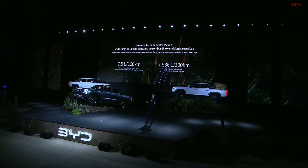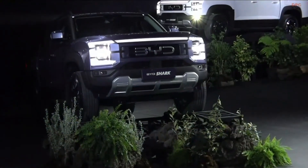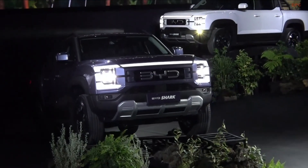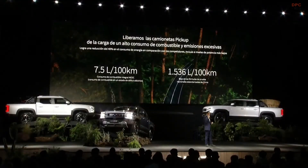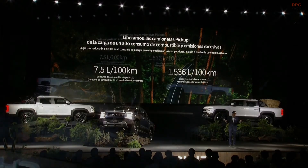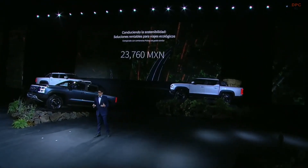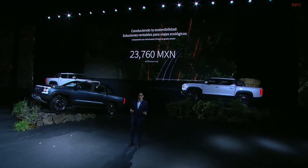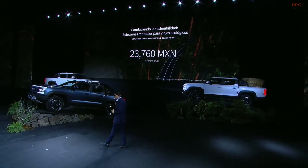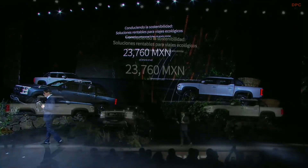That consumption we're talking about is for a vehicle that does not have a fully charged battery — it is only consumption with the internal combustion engine. If I have a fully charged battery, we have the consumption of 1.5 liters per 100 kilometers. You won't find this anywhere else. What we were really looking for when creating this type of vehicle were the savings — this is going to help us have a lower consumption of fuel.